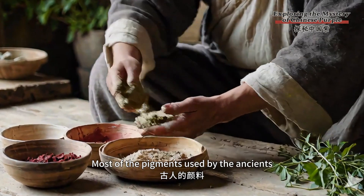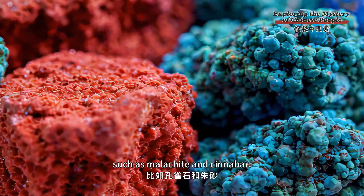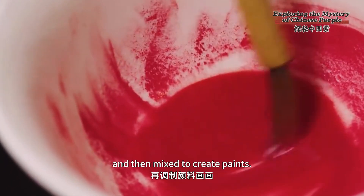Most of the pigments used by the ancients were derived from plants and minerals, such as malachite and cinnabar. These materials were ground into powder and then mixed to create paints.